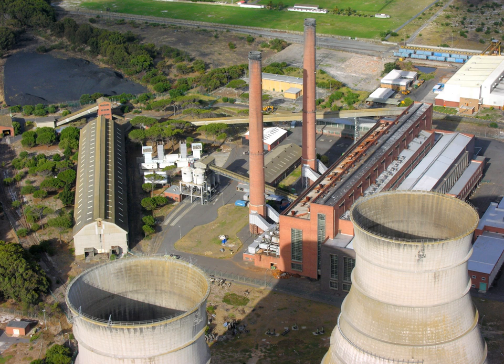Most power stations in the world burn fossil fuels such as coal, oil, and natural gas to generate electricity. Cleaner sources include nuclear power, biogas and an increasing use of renewables such as solar, wind, wave and hydroelectric.